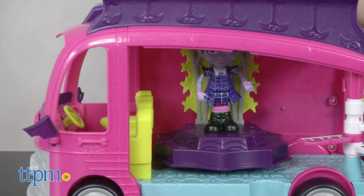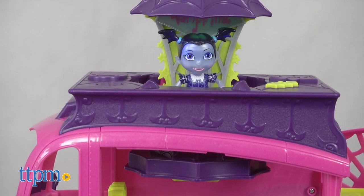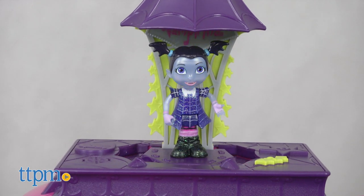When it's time to perform, place it all on the stage inside the van and press down on the top to make the stage rise up while music plays and the stage lights up.